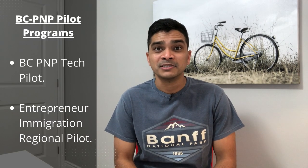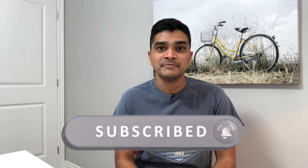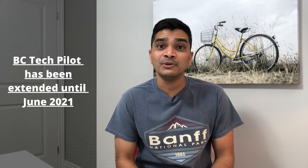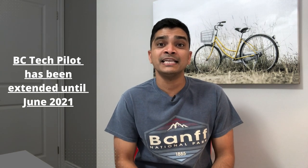I mentioned in that video that apart from the three PNP programs offered by British Columbia, it also hosts two additional pilot programs. One of them is the BC Tech pilot program, which is what today's video is about. I will continue the series over the next few weeks, so hit the bell icon below to get notified when I upload a new video. Pilot programs are temporary, and depending on their success, they can be changed into a permanent regular program. The good news is that the BC Tech pilot program, which was supposed to end in July 2020, has been extended until June 2021, and may even be extended beyond that or changed into a permanent program.